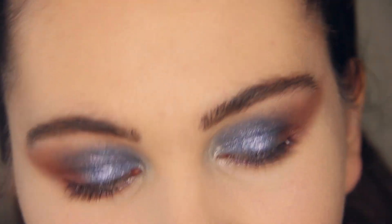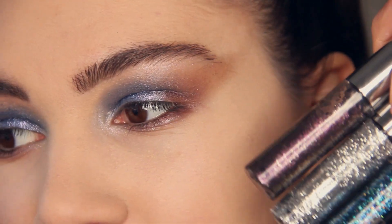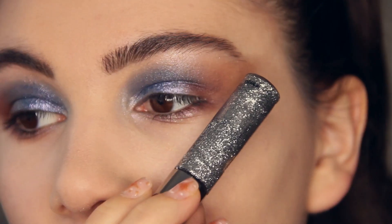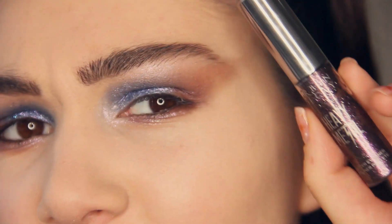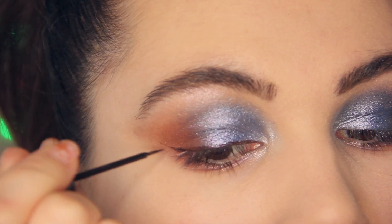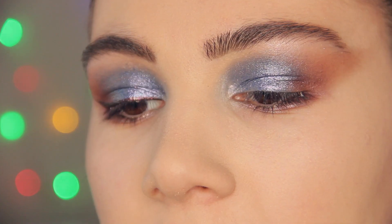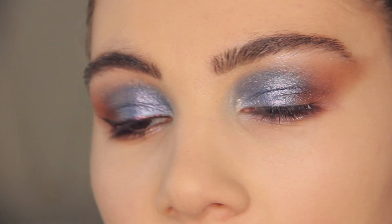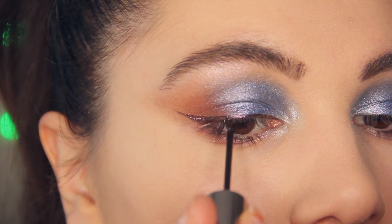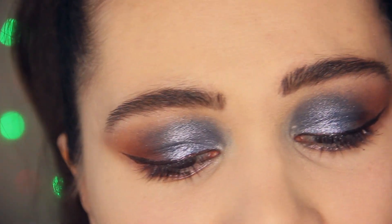The next step is glitter eyeliner — I have three options to choose from. After deliberating, I'm going with this one. This is the Heavy Metal Glitter Eyeliner from Urban Decay in the shade Sticks and Bones. And I decided to add a little bit of another one on top as well.